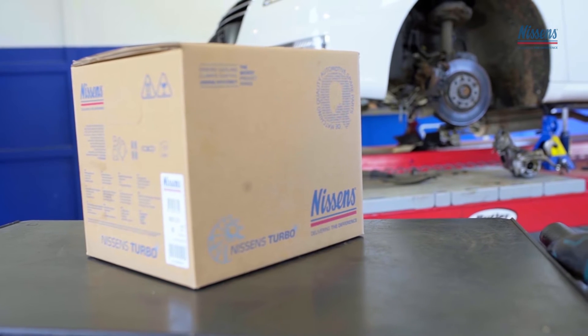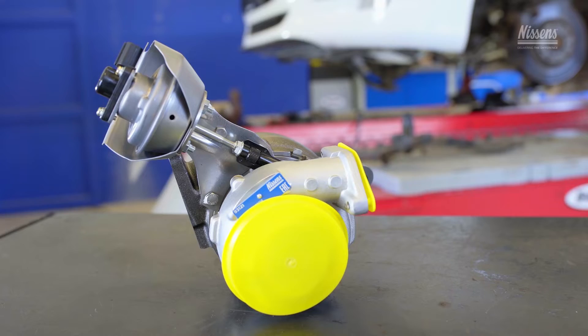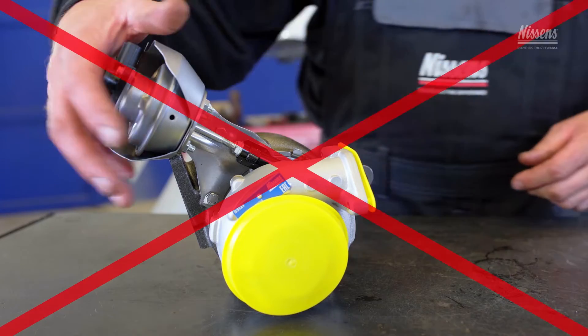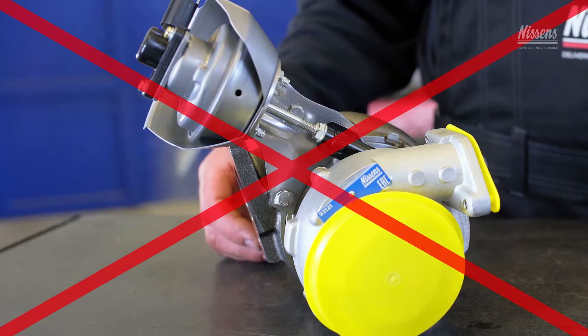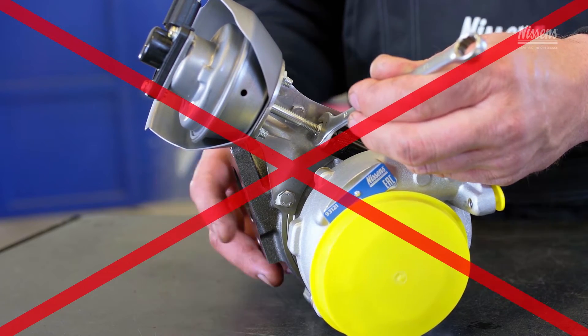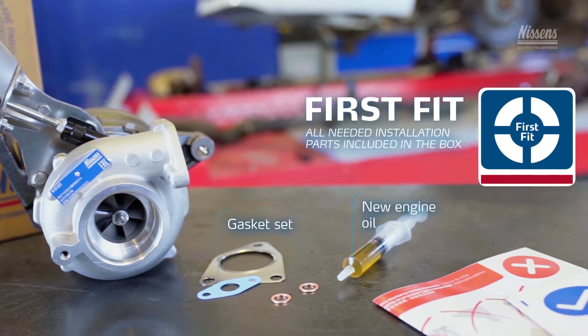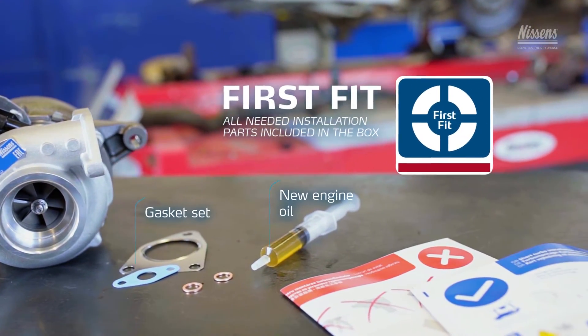Handle the product with proper care. Turbos are fragile and heavy. Never grab the turbo by the actuator, rods, or the hoses. Never change any settings or calibration on the actuator's rod. Nissens turbos are first-fit products. You will always find the most important installation parts inside the product box.